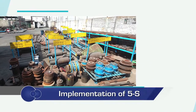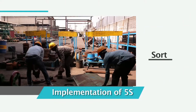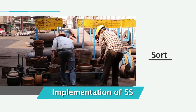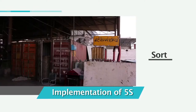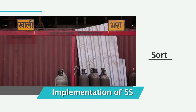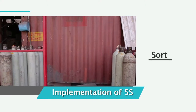The goal and process of the first S, sort, is organization. The sort process distinguishes needed items from unneeded items and removes the latter. This can be supported by establishing a red tagging area. Items are red tagged based on their need, and unneeded items are returned, stored elsewhere, sold, given away or thrown away.